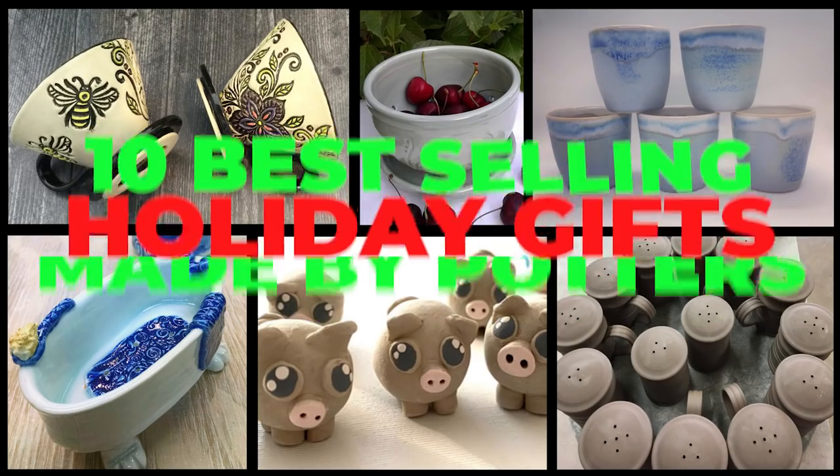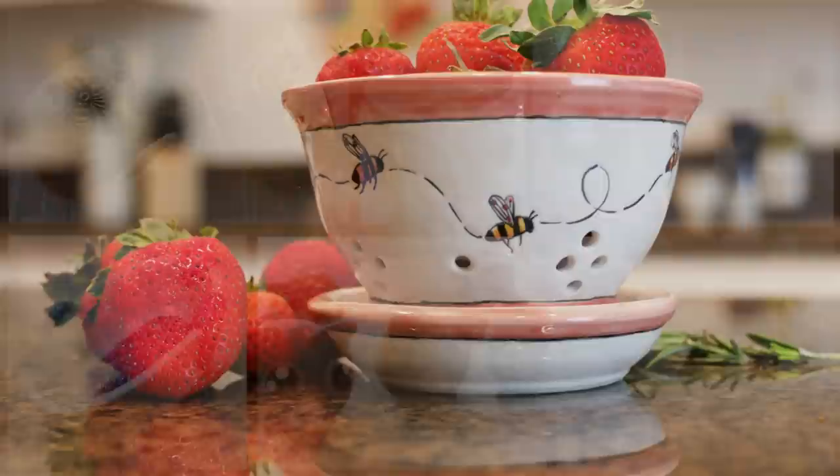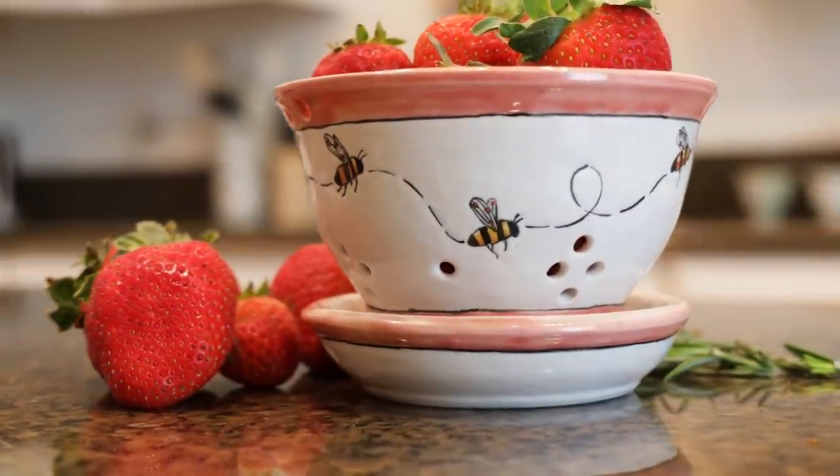In part one, we counted down 10 through five. This week, we'll reveal the top five, plus I'll show you a cute berry bowl project with a surprise dual function, so stay tuned.